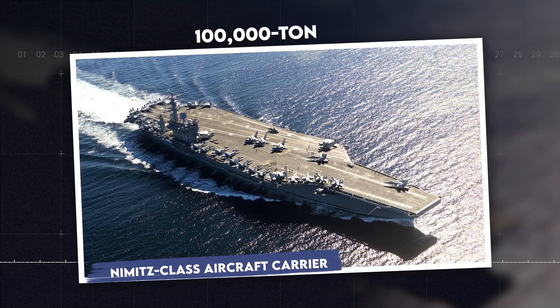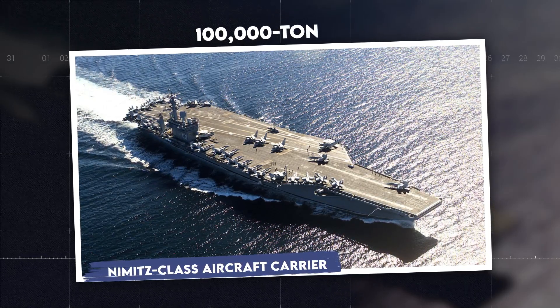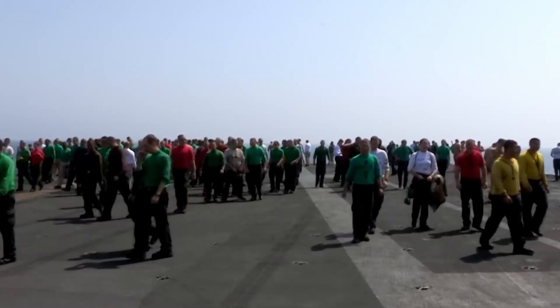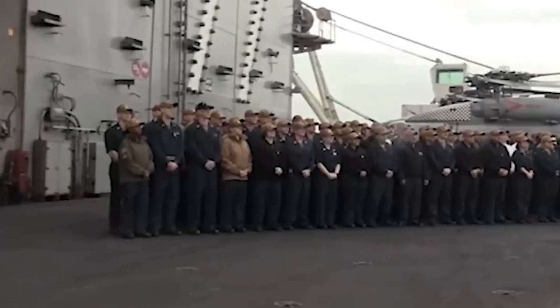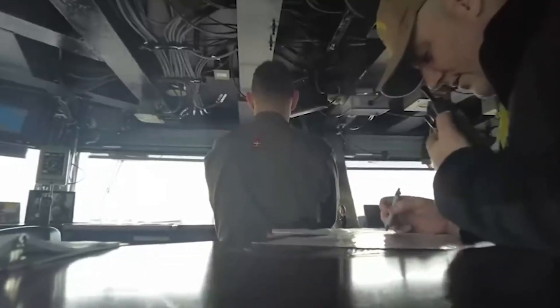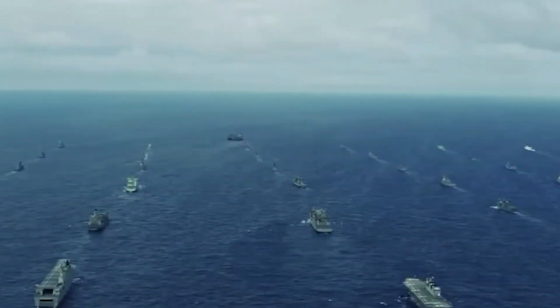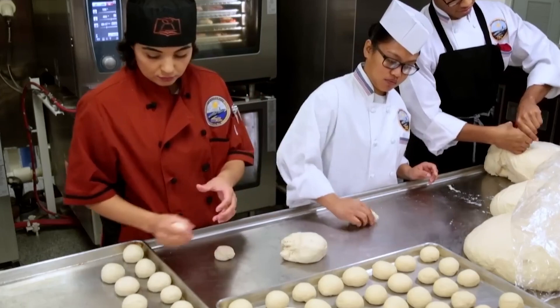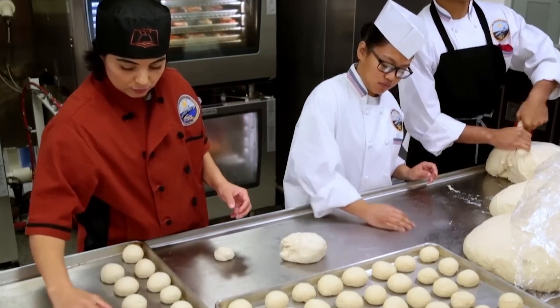The 100,000-ton Nimitz-class aircraft carrier is the most prevalent aircraft carrier in the Navy fleet. An average crew of American sailors serving in the United States Navy, complementing 5,000 to 6,000 sailors, will spend months on deployment. They work, sleep, and eat aboard their City at Sea. It takes an incredible amount of food to feed this enormous team three times a day.